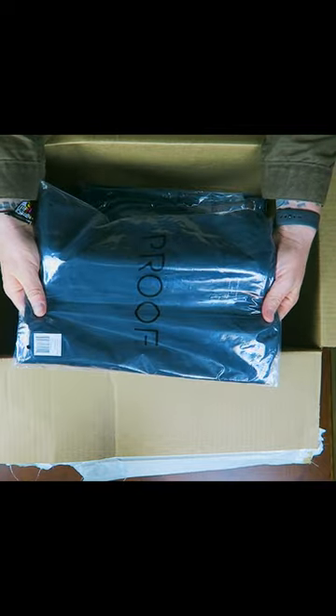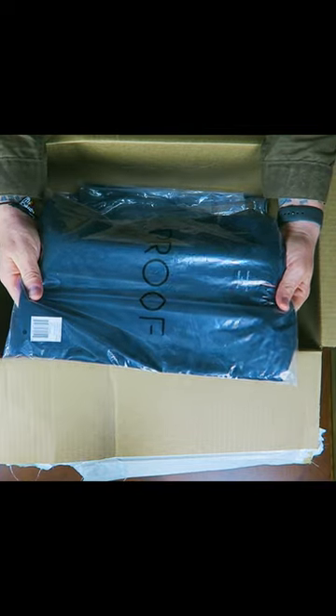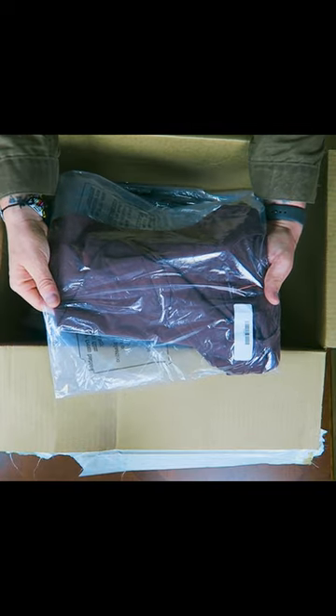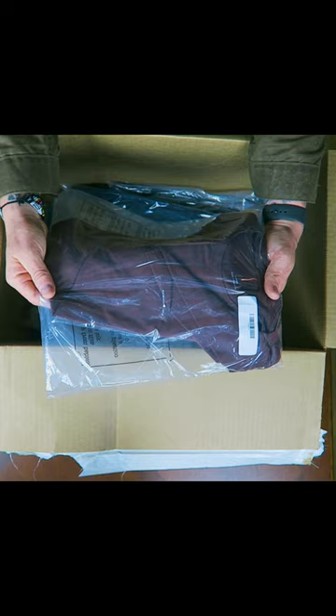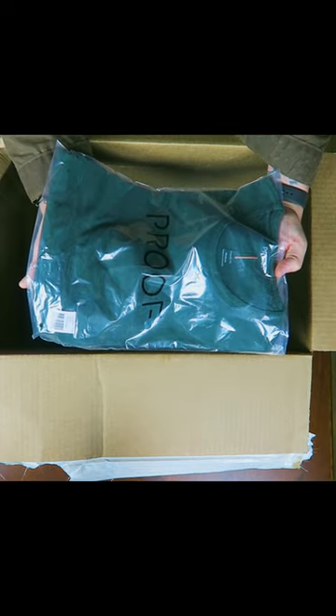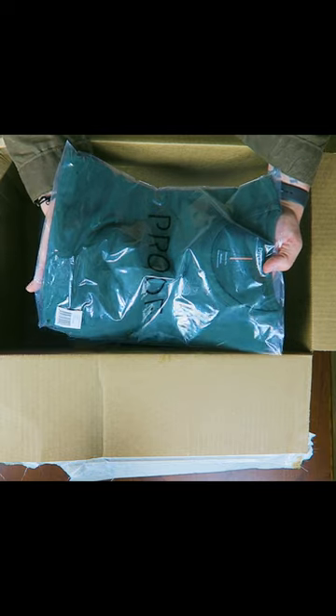Here we have the Proof 72-Hour Merino t-shirt in the Performance Cut, size large. This is another Proof 72-Hour Performance in a size large in a different colorway — I think this is the Oxblood. And this is the 72-Hour Performance Merino in the Classic Fit, size medium.